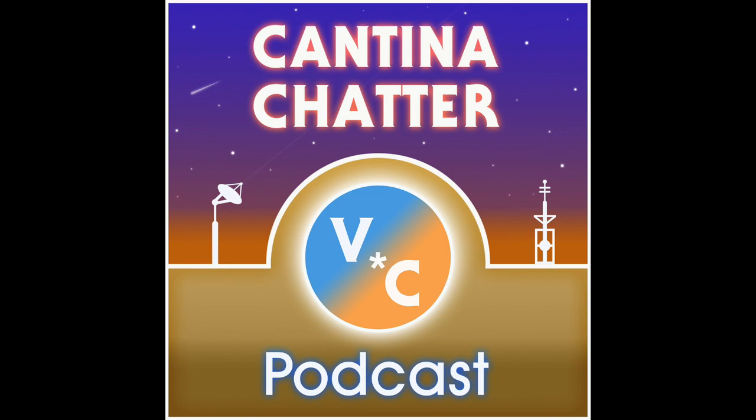It's been about a year and a half since he was last on the show, back when we were talking about our hopes and dreams for the return of Star Wars Vintage Collection in early 2018. I'm thrilled to welcome back to Cantina Chatter, Jason from yakface.com. Thanks for having me on again. It's really great to have you on once again, Jason. You manage one of the best resources for Star Wars toy and collectible news on the web, yakface.com. How have things been going with the site?